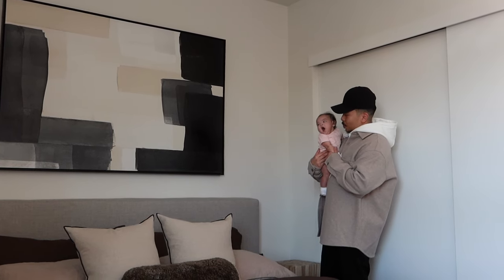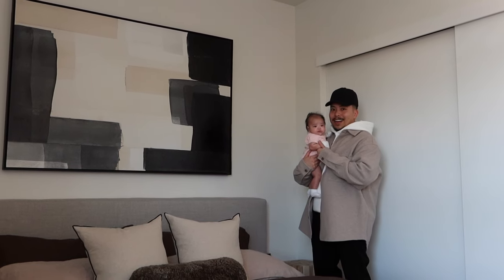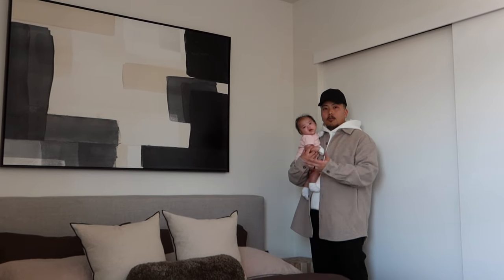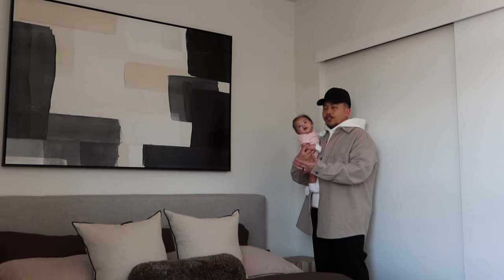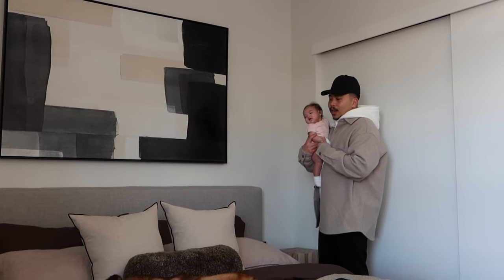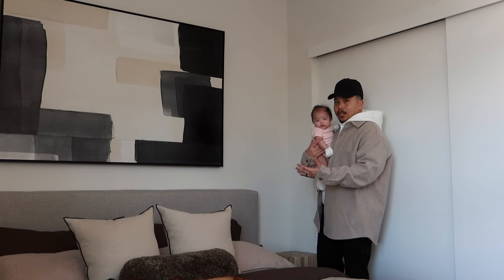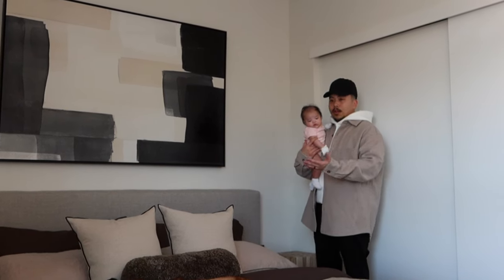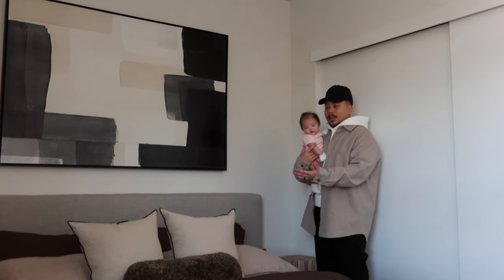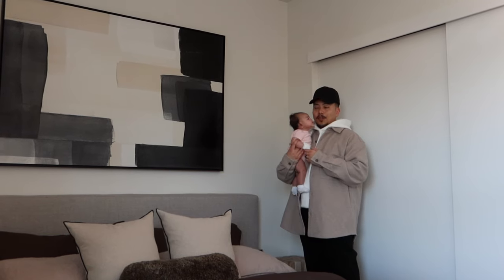If you go to any sort of hotel, boutique hotel, or even interior design stores, they do this same hack. So definitely check it out if you want to up your pillow game for your primary bedroom or even your guest bedroom. It's a really nice hack, and I think it looks good. I'll have all of this stuff linked down below for you guys.